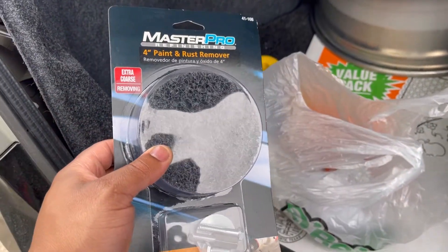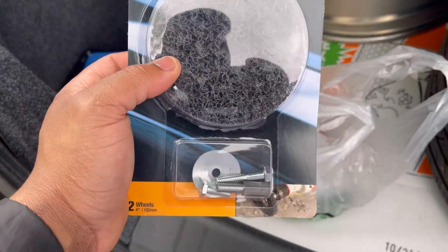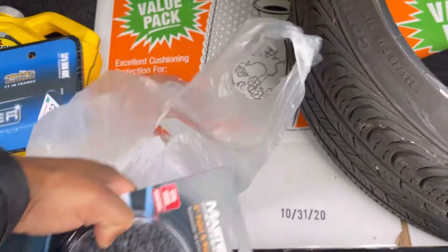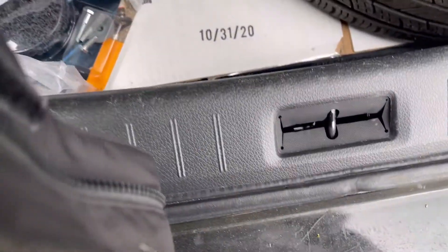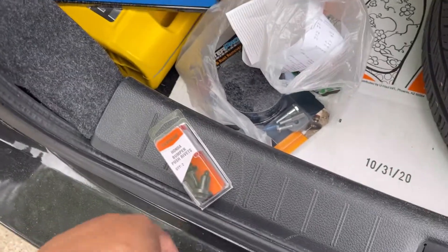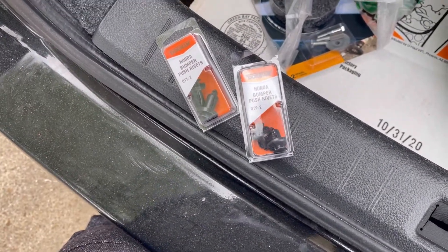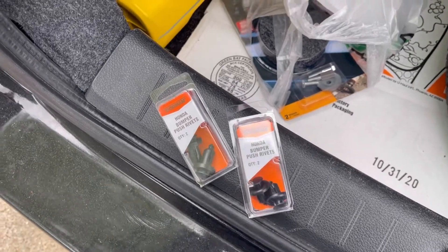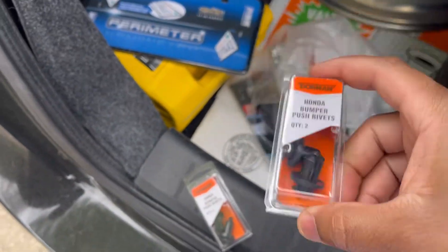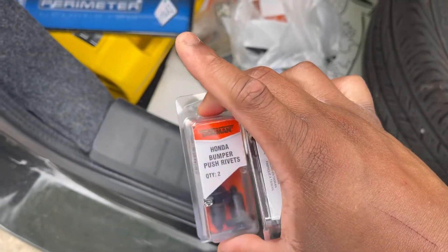I already showed y'all last video, me priming the car, but I'm about to sand the car down where I was showing you guys I messed up in the front. I also bought these things for my bumper — this is for my license plate. I bought these for the bumper; that's where I broke those things in the last video. I'm not gonna put them on quite yet — I'm gonna wait till everything gets finalized, including LEDs and everything else coming in the future.